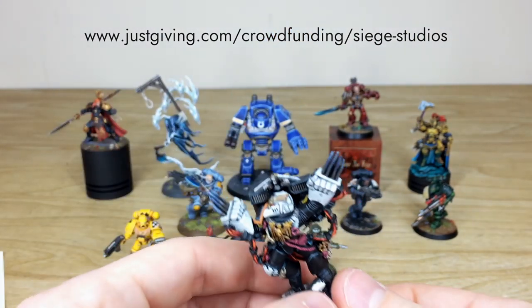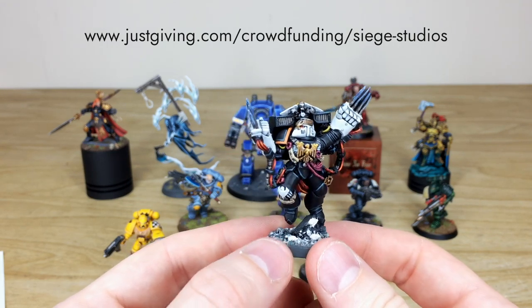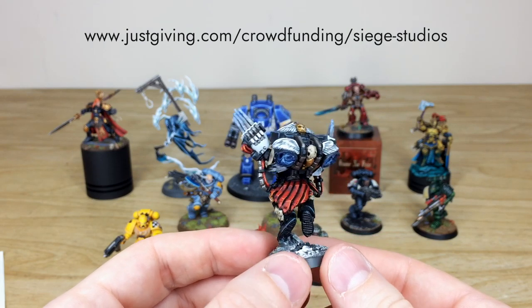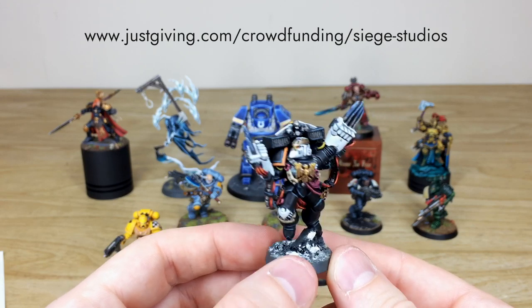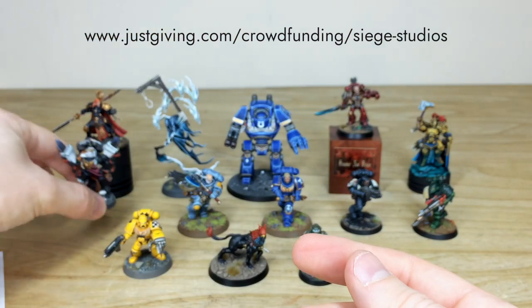Next we have Shrike — an awesome model to display in your cabinet with all the little details fully painted. There's lovely subtlety on the armour, all the cloth work and tabards done, a nice glow on the jump pack, and all the lenses fully painted on him.